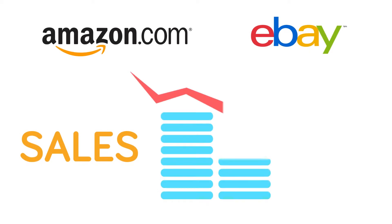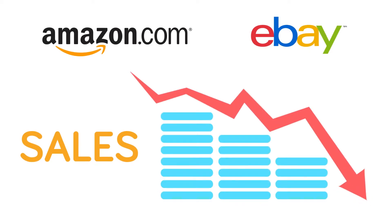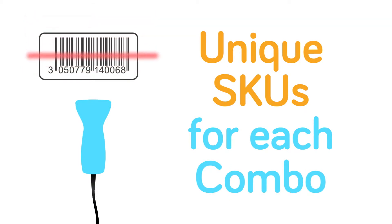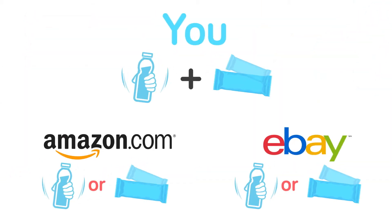Are you feeling the heat from Amazon and eBay and a dozen others competing with your products? Set yourself apart by creating custom combos with your own unique SKU numbers. You are now the only seller with that combination.